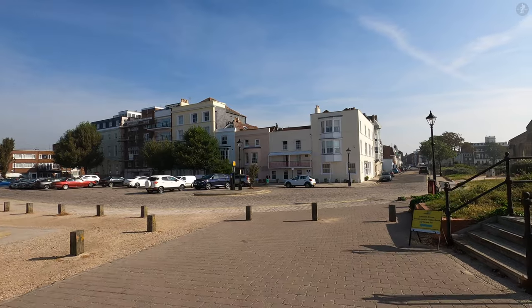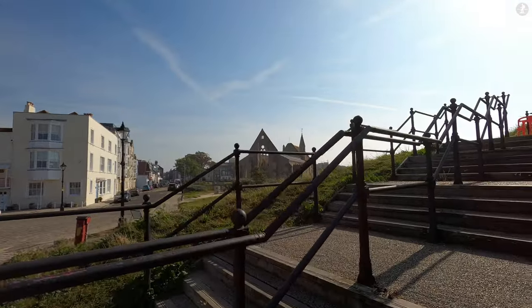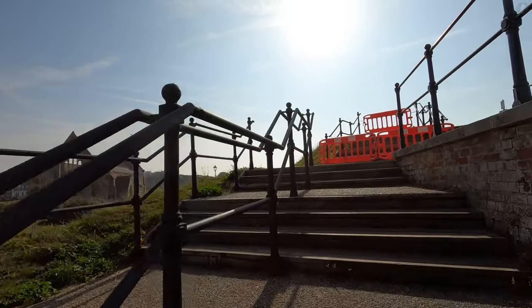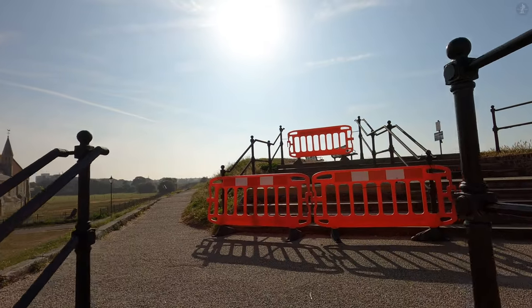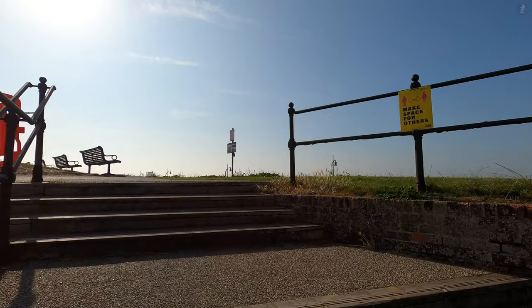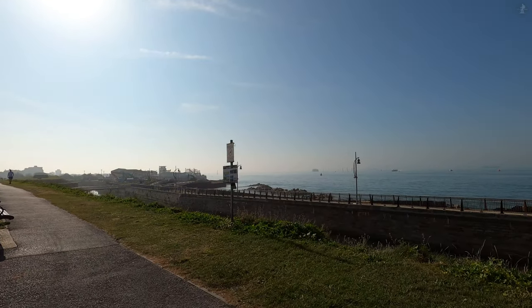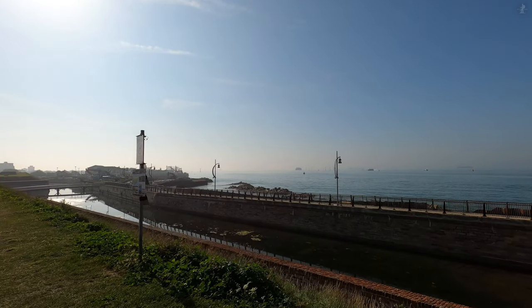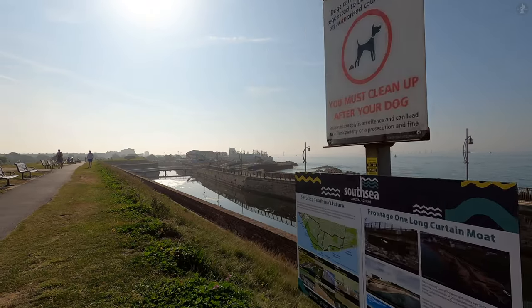Nelson led Britain's navy to a crucial victory at Trafalgar, but he was fatally wounded during the battle, and his body was brought back to England aboard HMS Victory, arriving home here in Portsmouth, after which point the Vice Admiral was given a state funeral, such was his significance to the nation at the time. Nelson's legacy remains strong here in Portsmouth in particular, his life story on display at the Royal Navy Museum, and HMS Victory still standing tall in port.